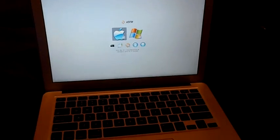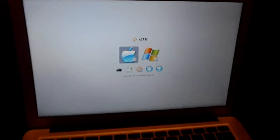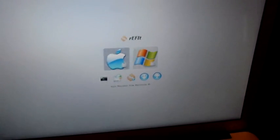Dual boot screen. Windows — Apple and Windows. I'll boot up in Windows.